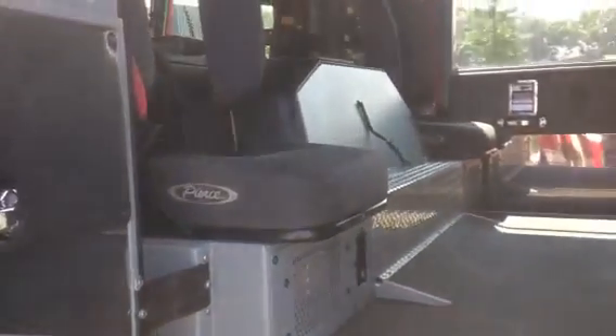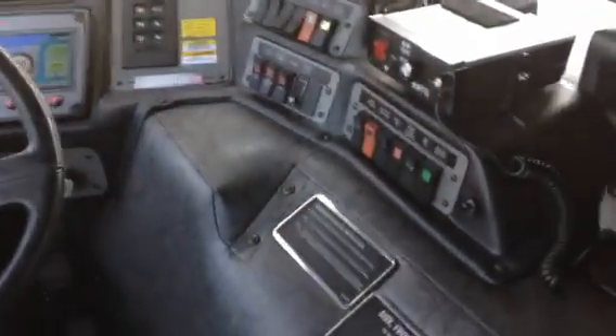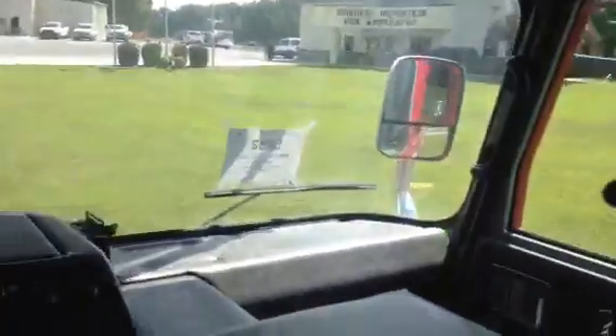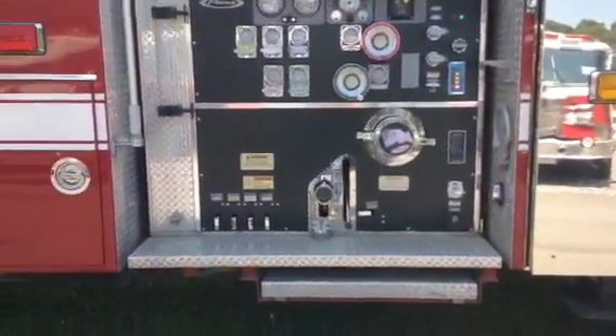The interior of the truck is still in very good shape, even though it's got a little higher miles for the year. Try to get you a real shot of the dash here. Shot of the pump panel — try to get it pulled back and then an up close.